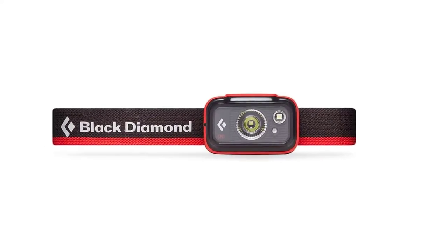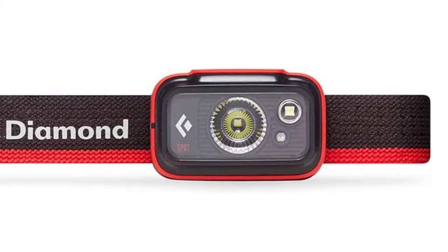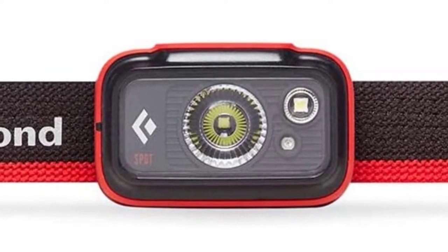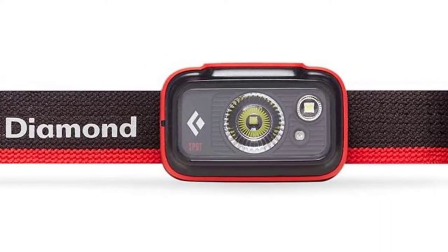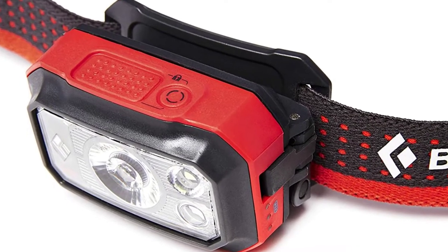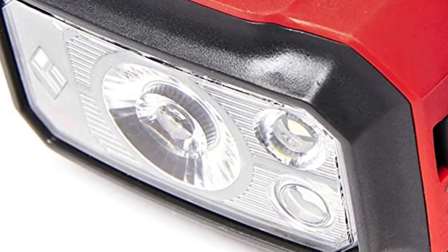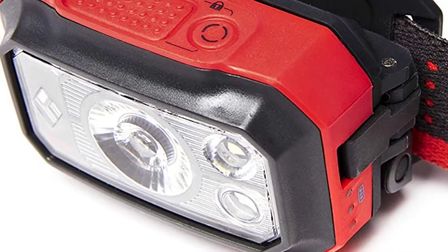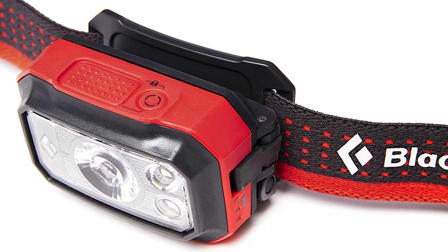Like the original Spot, the Spot 325 has both white and red lights and a very convenient memory function. The Spot 325 sets itself apart with its increased battery life — you'll get 200 hours of illumination at the ideal power setting, beating the original Spot by 20 hours. The lights are controlled with an on-off switch as well as a button to cycle through different light outputs.